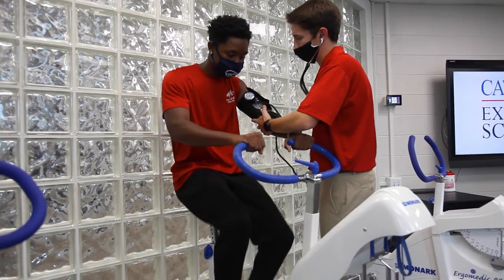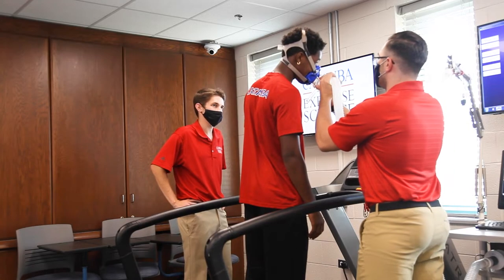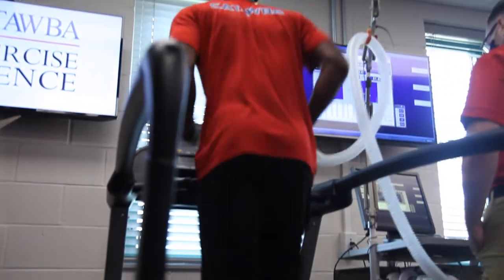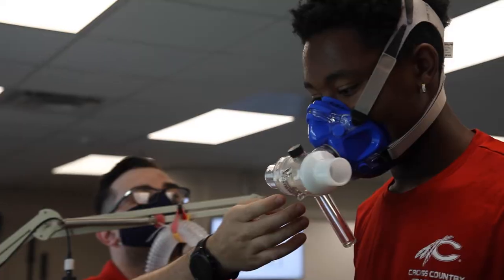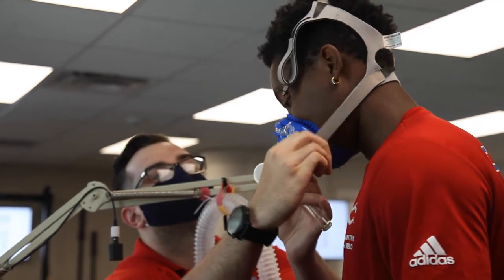Exercise science is unique because it's very broad, but it's very much open to how you want it to be. What's great about our program is we have two distinct concentrations. Our human performance concentration is going to line you up with what the industry is looking for in someone with a bachelor's degree in exercise science, so you can leave here certified and ready to go.